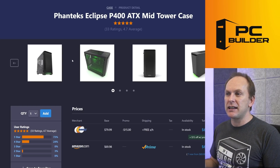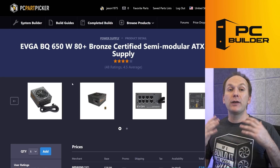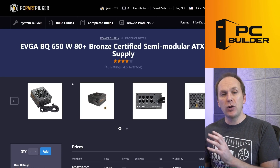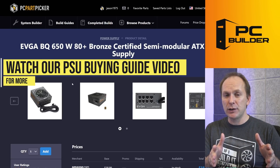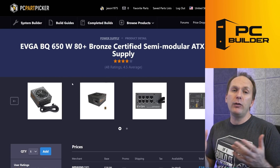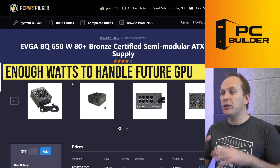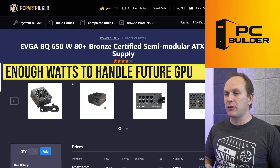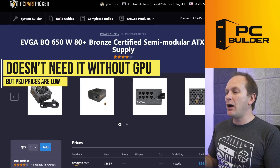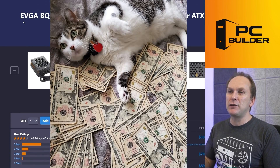I would go with something like a Phanteks Eclipse P400 or a Thermaltake micro ATX case we've used in the past — it comes with a fan, just make sure you get two fans total and the case has decent airflow. For the PSU, we went with a C-tier rated unit from the PSU Cultist list. Check out my how-to buy a power supply guide for everything you need on build quality. We went with 650 watts so that if we get something like an RTX 3070 in the future, this supply would be enough.